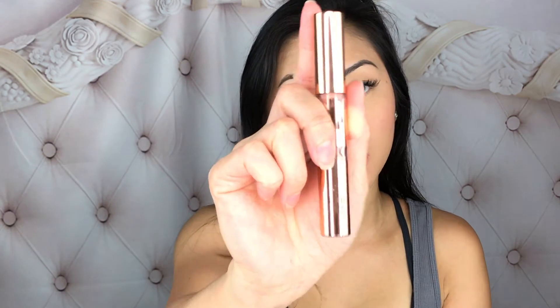Now onto the final color, which is the gloss — 'Sugar Plum.' On my lips, this is the only gloss in the set and it is a shimmering mid-tone nude gloss. It is pretty and I think it would work very nicely if you put it on top of another lip color.